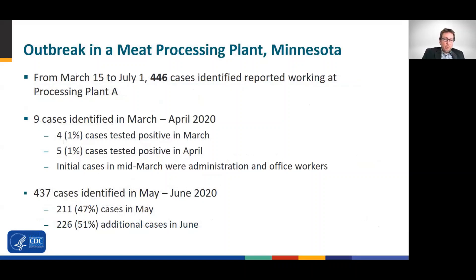In spring of 2020, the Minnesota Department of Health investigated an outbreak of COVID-19 in a meat processing plant known as processing plant A. Specifically, from March 15 to July 1, 446 confirmed cases of COVID-19 were identified among workers at processing plant A. In the beginning, only a few cases were identified — nine cases between March and April. In March, four cases were reported among administrative and office workers, and in April, five cases were reported.